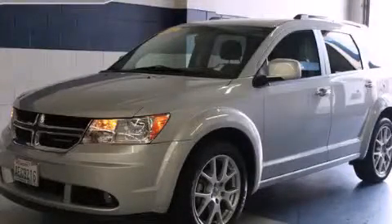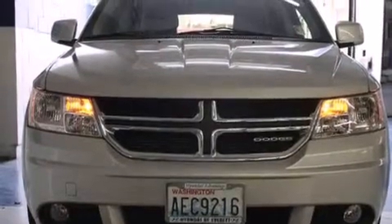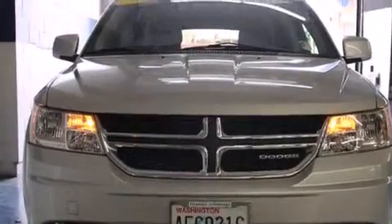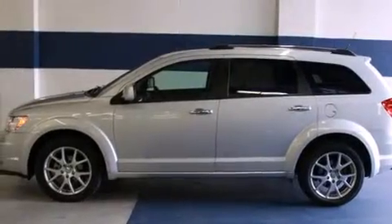This is a 2011 Dodge Journey, a car-like ride in space like an SUV. It features a 3.6-liter six-cylinder engine, a six-speed automatic transmission, and all-wheel drive.